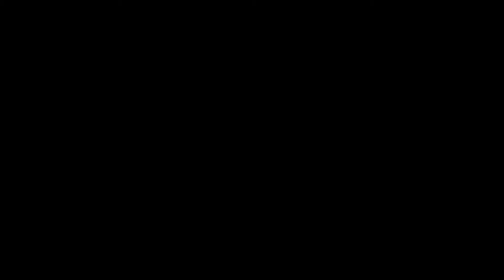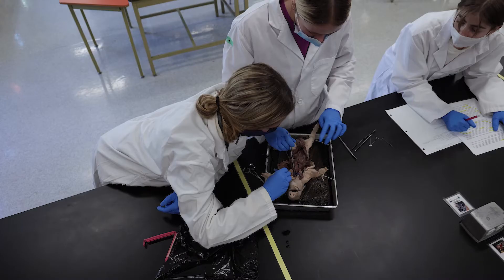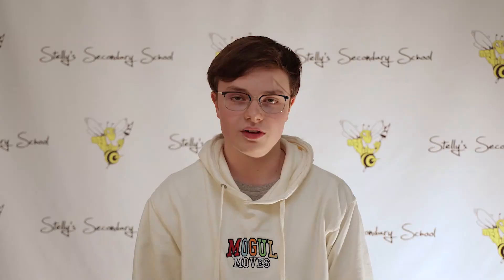The lab here at Steli's is great. The large space with all of the equipment lets you really get a huge experience — a huge exposure to everything to do with physics, biology, and especially chemistry, with a whole half of the lab dedicated to that.